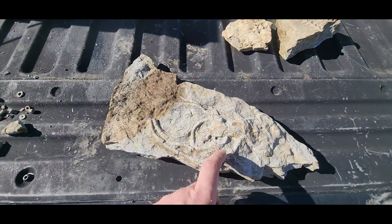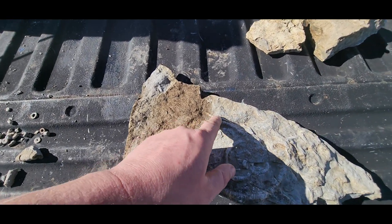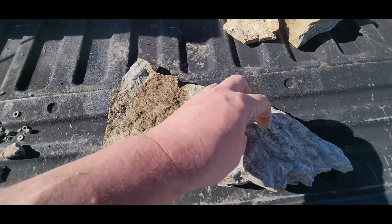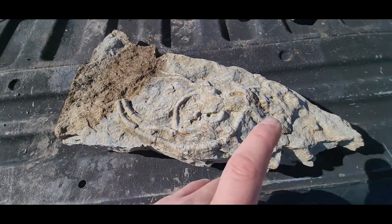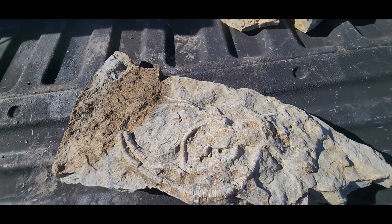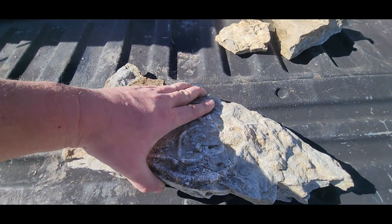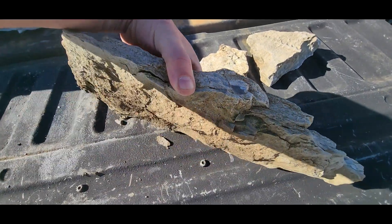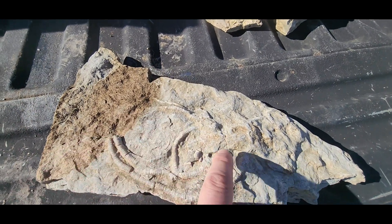And then the pièce de résistance — look at the size of these crinoid stems. You notice they all come back to this ball here. I really believe that I might have a crinoid calyx in there. If I do, that is going to be super cool — it's the first one I found. Not a museum quality one, but you know what, it's my first one and I am super happy with that.